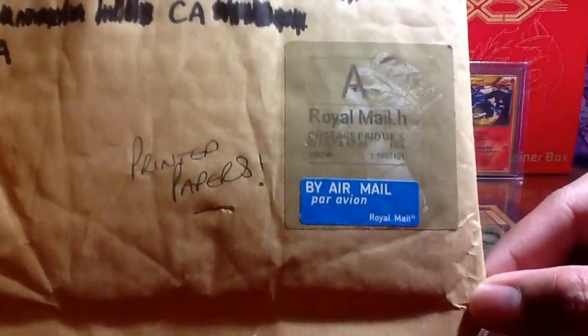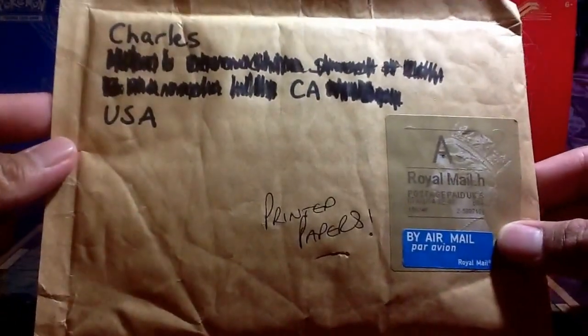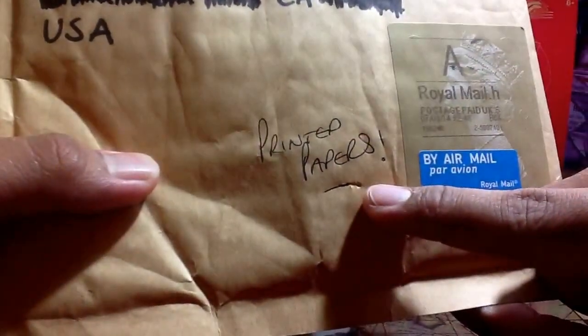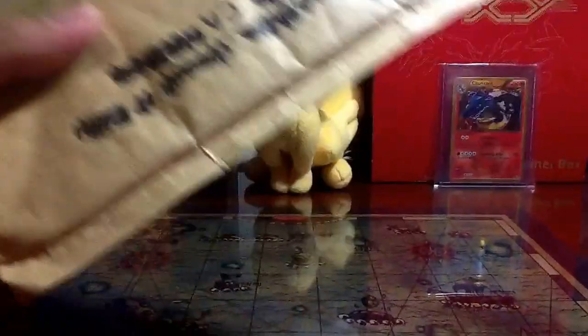it's another Royal Mail stamp right there, air mail. I'm pretty sure who it's from but don't want to say until I open it, and there's some writing right here — it says printed paper, something like that. Let's go ahead and open it up and see what we get and find out who it's from.